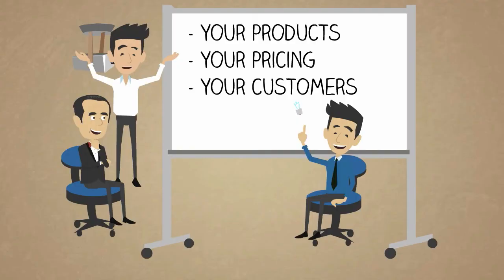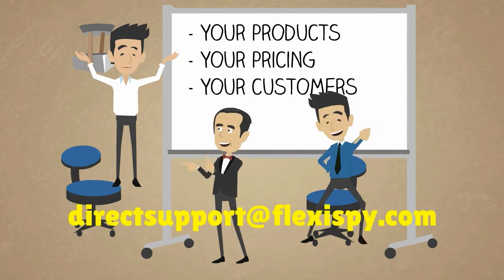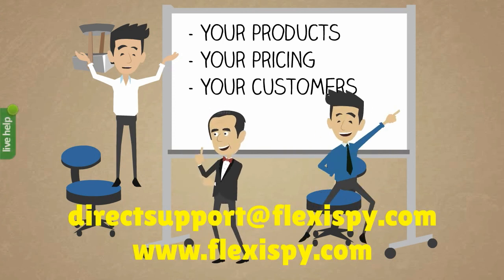Flexispy gives you all the tools you need to focus on your own business, to control your own pricing and profit margins, and to become a success. Submit your reseller application to get started today. If you would like to contact us, you can email directsupport@flexispy.com or simply click the live chat icon from our website at www.flexispy.com.